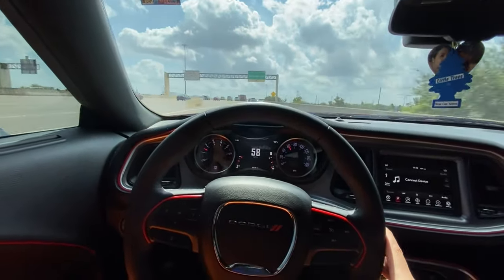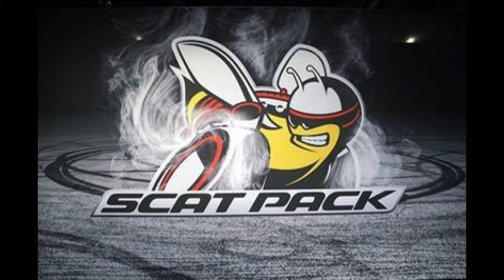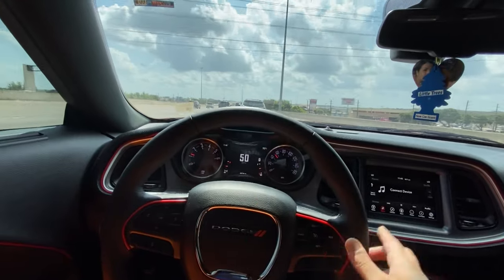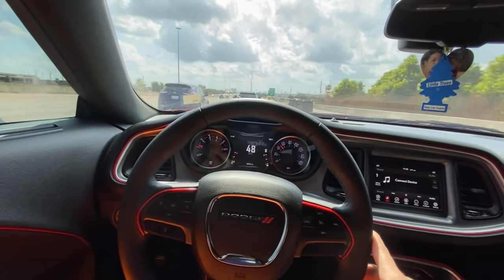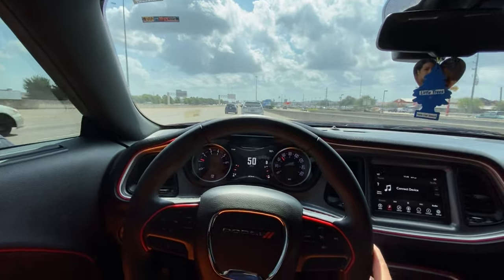They went from SRT 392 to Scat Pack 392. They pretty much redesigned the whole Super Bee logo. Because if you look at the Scat Pack, it's a Bee — an actual Bee with two little tires in the rear on the back of it. You saw it at the beginning of the video. It's a little Bee with the word Scat Pack. So Dodge pretty much redesigned the whole Super Bee logo.